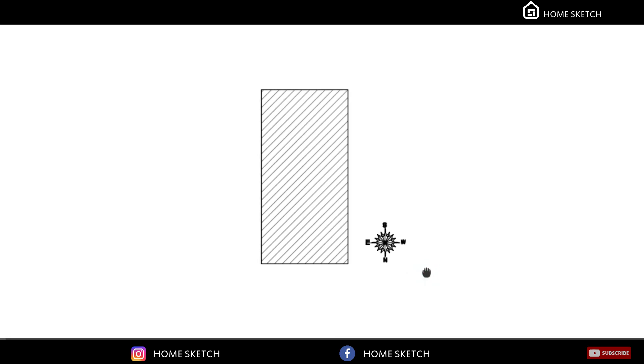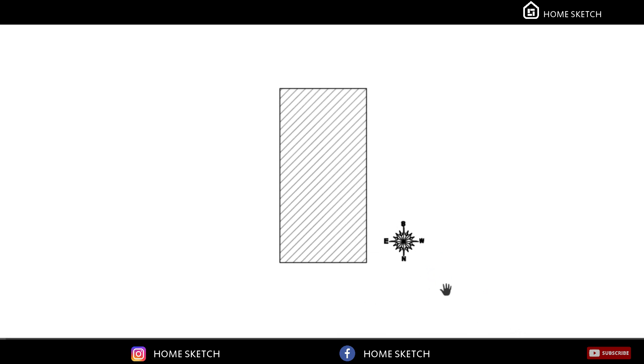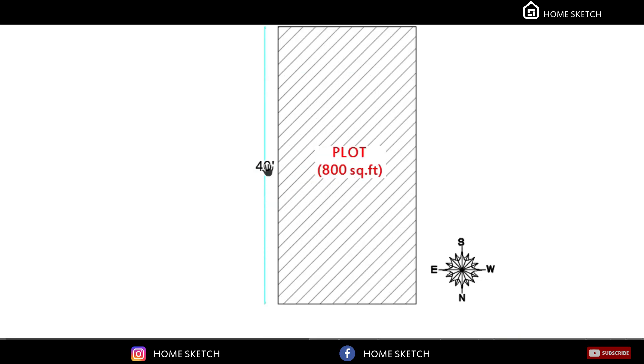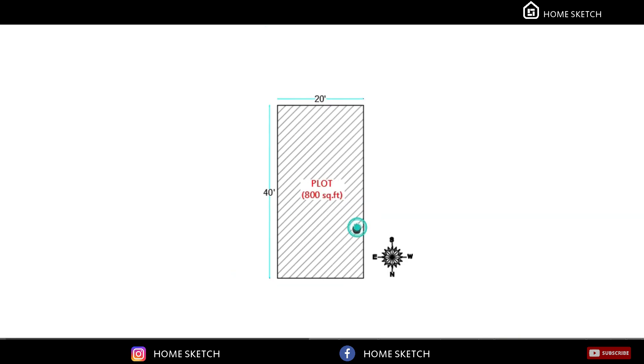In this video I am going to share with you a 20 by 40 north facing house plan with two bedrooms. The north and south is 20 feet, east and west is 40 feet, so the overall plot area is 800 square feet.